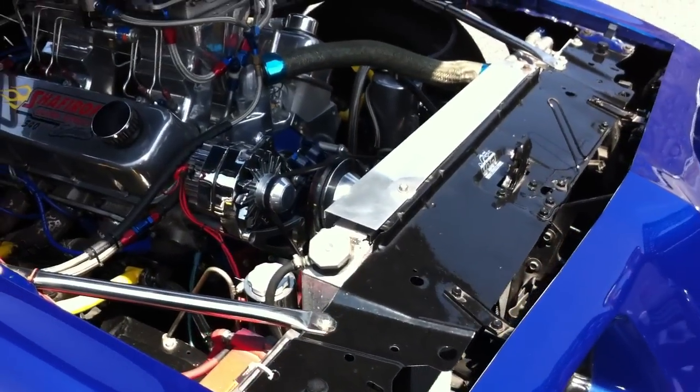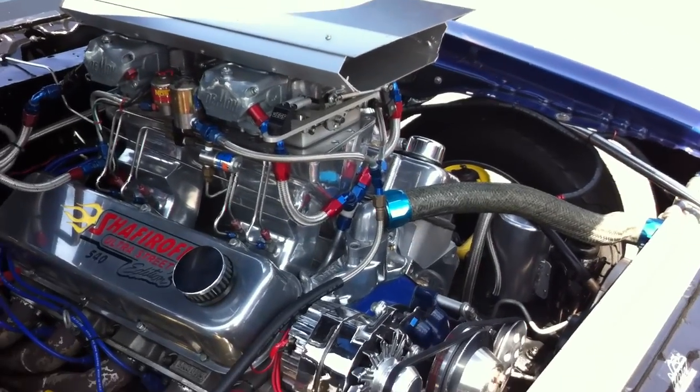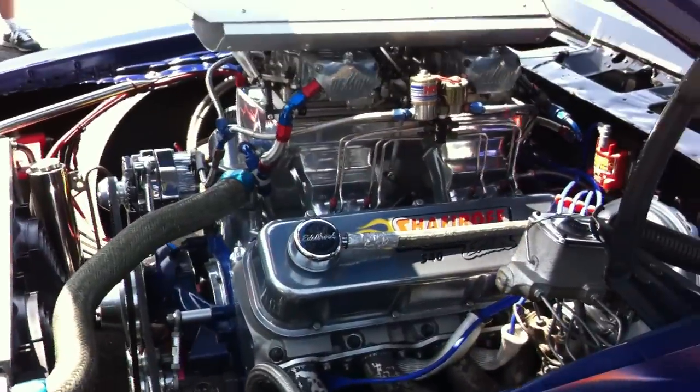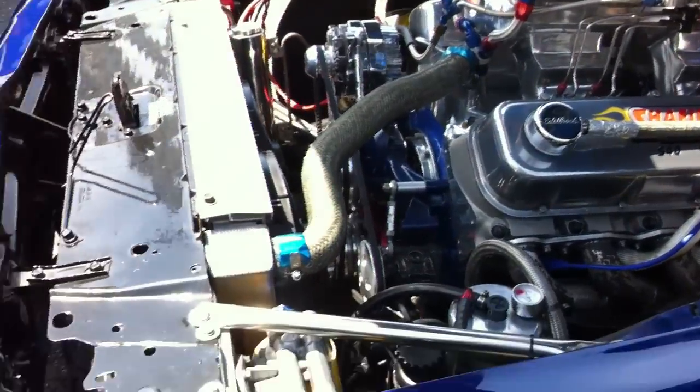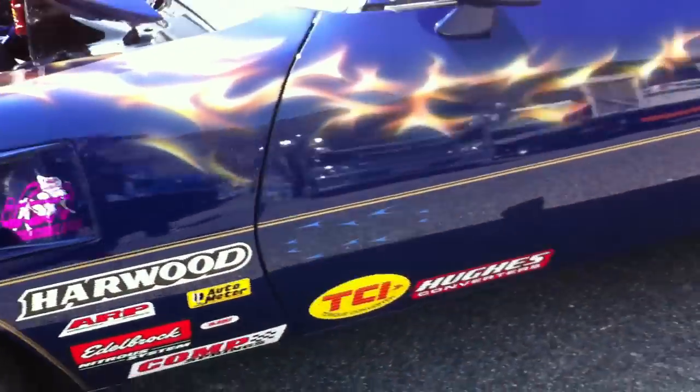What you're looking at here is a full-built big block with tunnel downdraft upper manifold, and obviously this one's got nitrous. Wow, amazing — not much I can say, I'll just let the photos speak for themselves. Now this is a drag car.